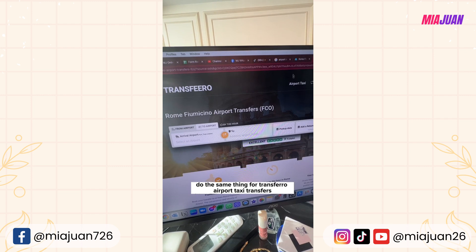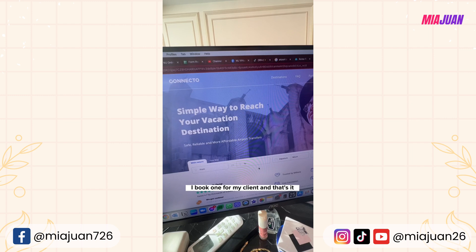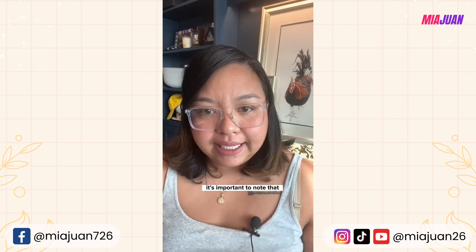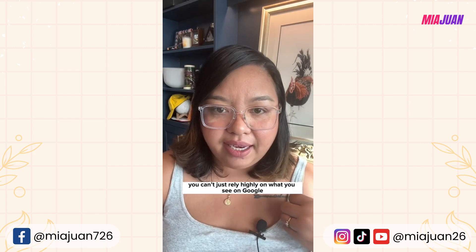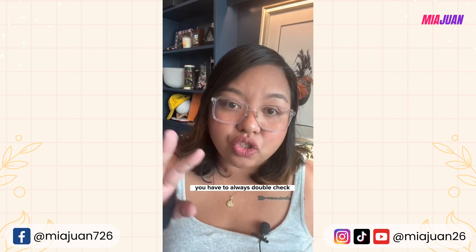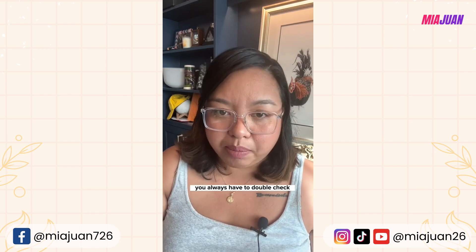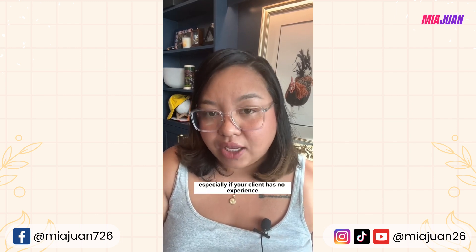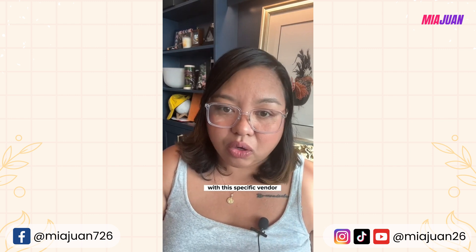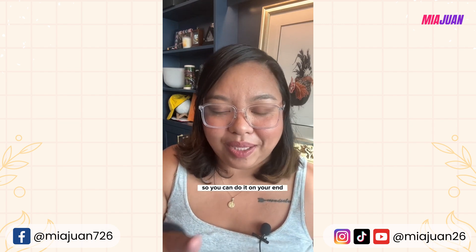I do the same review-checking process for Transfero and airport taxi transfers. Once I identify which one has good reviews, I book it for my client. As a virtual executive assistant, you can't just rely on what you see on Google — you always have to double-check the reviews of each company you're going to book, especially if your client has no prior experience with that specific vendor.